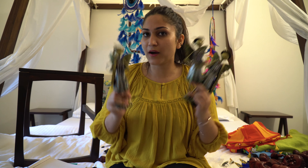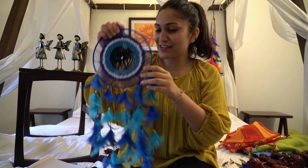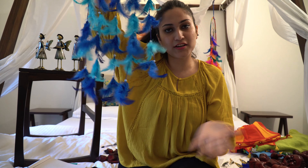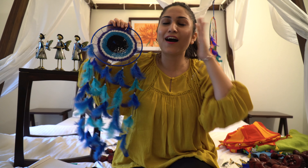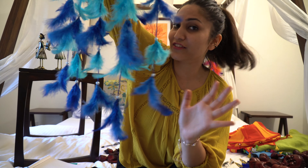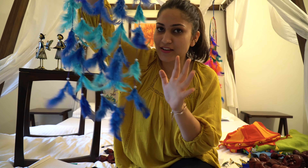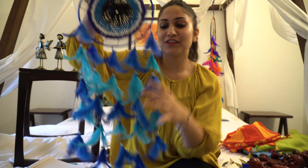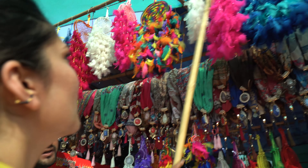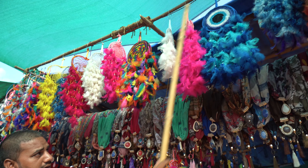Last but not least, this is the last thing that I bought — dreamcatchers. I love dreamcatchers, and look at this color — this blue and turquoise color is my favorite color. This was quoted to us at around 450 rupees. He said that it's from Thailand and that's why it's expensive.